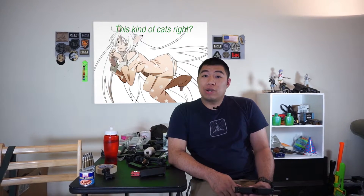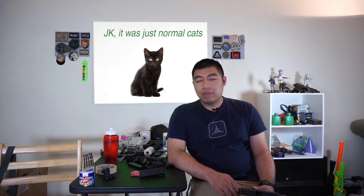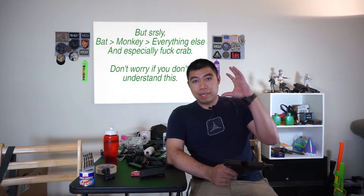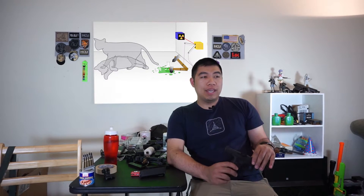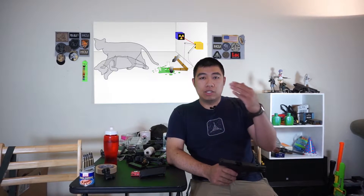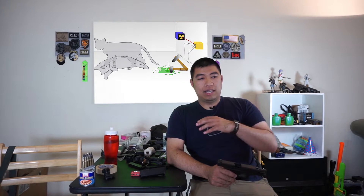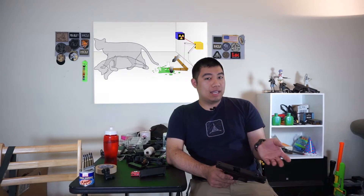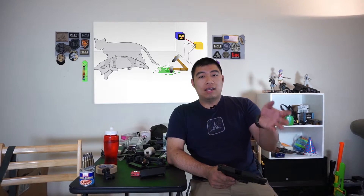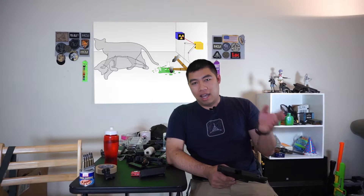Schrödinger's cat came up. If you're familiar with the theory, basically it's about if you have a closed room with a cat in it and you put poison gas in the room but you can't see in — at the same time the cat is either alive or dead. It's like once you check, you'll know the outcome. Until you check, the cat is simultaneously alive and dead at the same time.